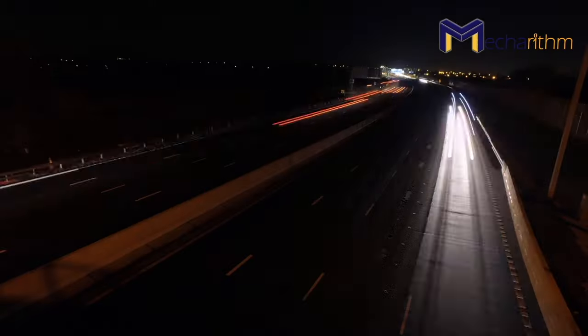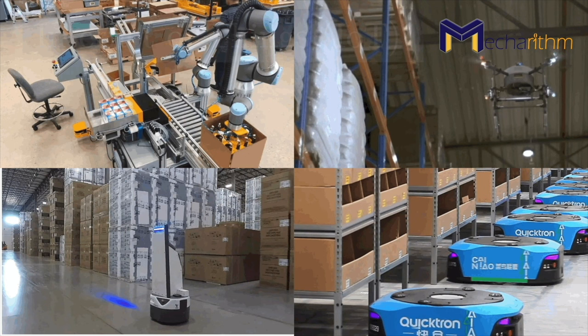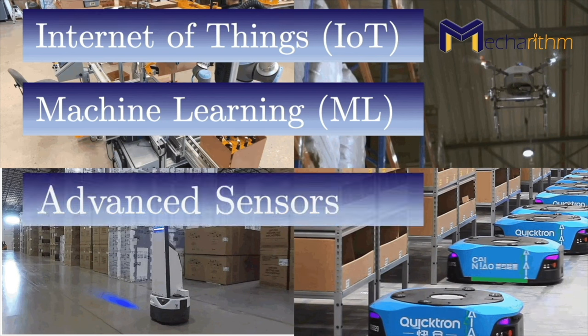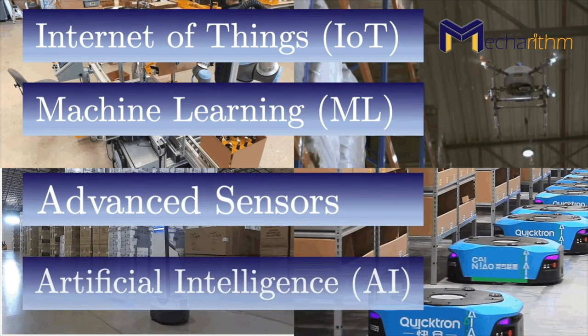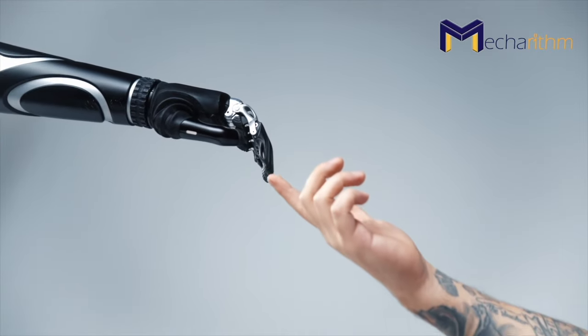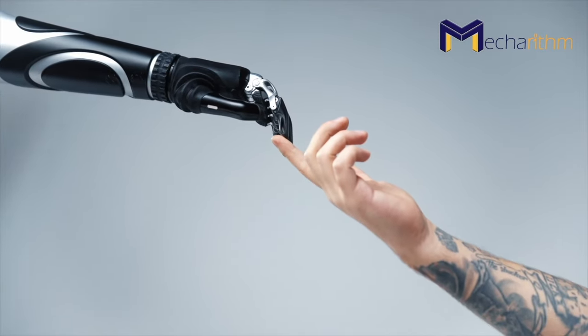Fast forward several decades: with the rise of the Internet of Things, machine learning, advanced sensors, and artificial intelligence, and the integration of these technologies with robotic technology, the robots in warehouses became capable of operating autonomously and more safely alongside humans, and a new era of human-robot collaboration began.